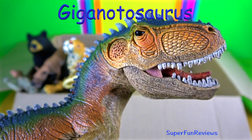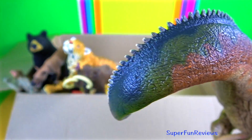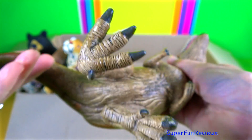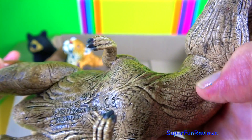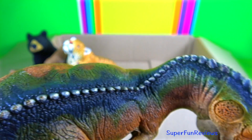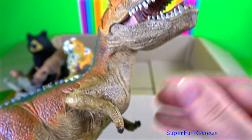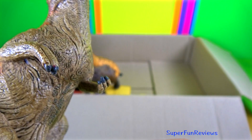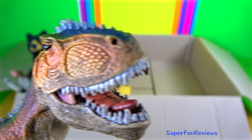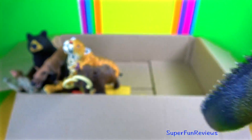Giganotosaurus. It was a descendant of Allosaurus from the Jurassic period. It was one of the biggest known members of the Carnosaur genus and one of the biggest known theropods of all time. It had fairly long and strong arms with three clawed fingers and powerful back legs with three sharp talons on their toes. The skull is long and slender with corrugated areas on the edges of the snout and above the eye.